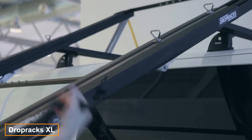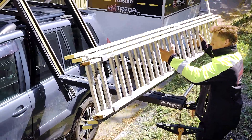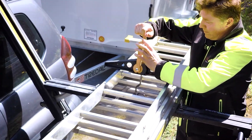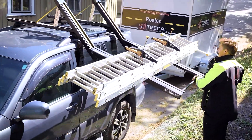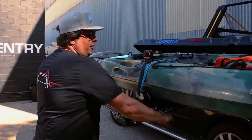The DROPRAX XL system is designed to make loading and unloading items onto the roof rack as convenient as possible. Unlike traditional roof rails, which often require you to stretch to reach them, DROPRAX features a lowering mechanism that provides a horizontal loading surface right beside your vehicle. Whether you're transporting kayaks, bicycles, or step ladders, there's no object that can't be securely attached to the platform.